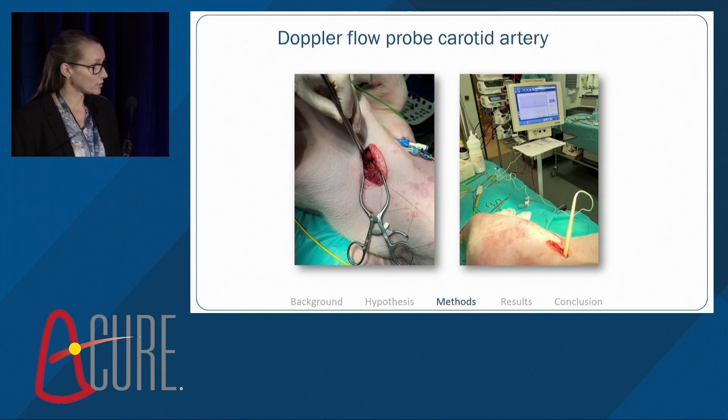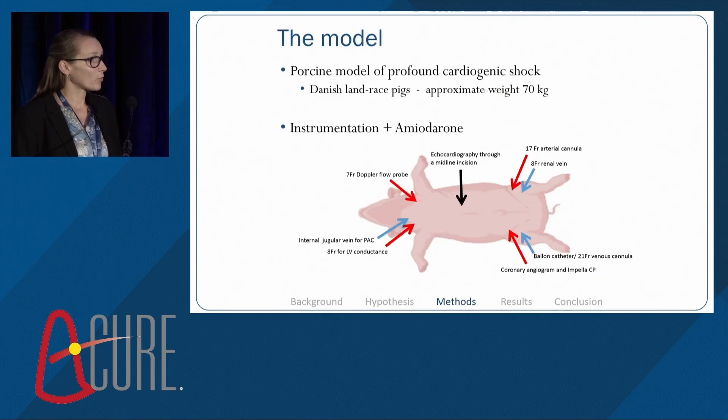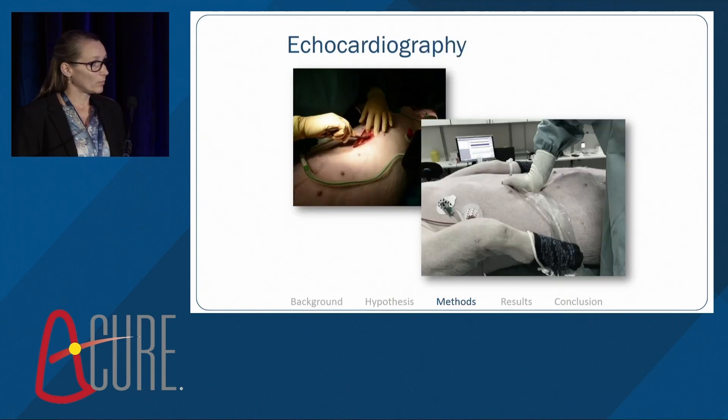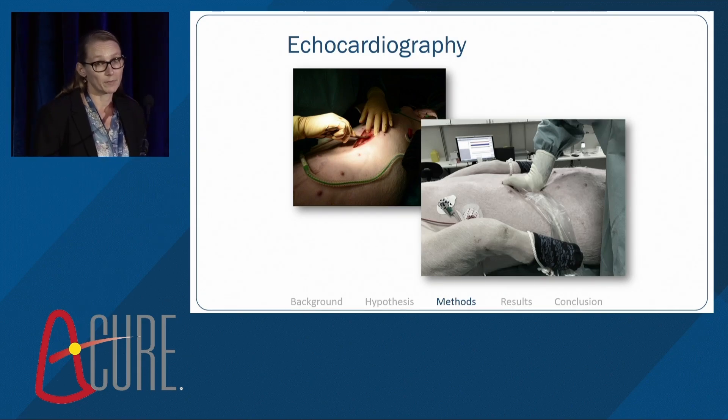As you can see in the background, the monitor gives us flow data throughout the study period. In both groins, we make access for the VA ECMO. We also have renal vein access and arterial access for the coronary angiogram and for placement of the Impella CP. We use a midline incision to do echocardiographic imaging during the study, where we can place the echo probe directly on the diaphragm to get good quality images, which is very difficult in this pig model otherwise.